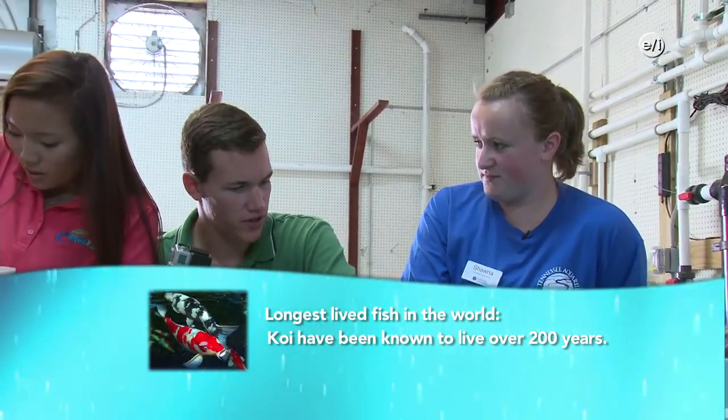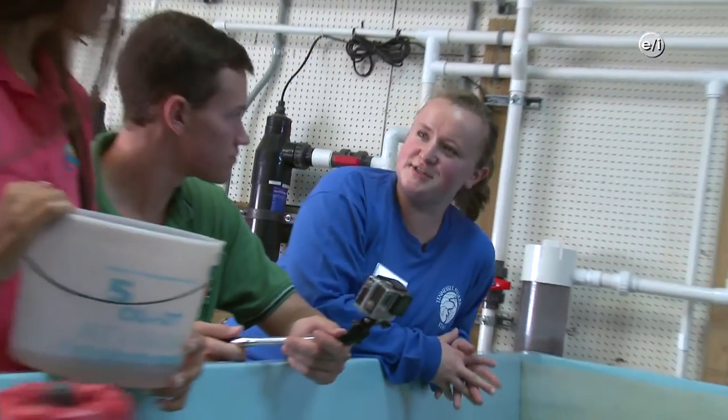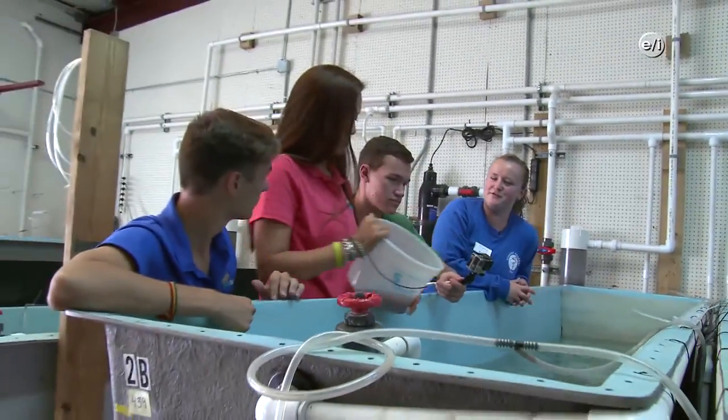Wow, so sturgeon are like swimming dinosaurs — they date back a long time? Yeah, they look like dinosaurs. They've been swimming around for millions of years. All right, guys, it looks like we're about done here. Let's head over and feed the brook trout.